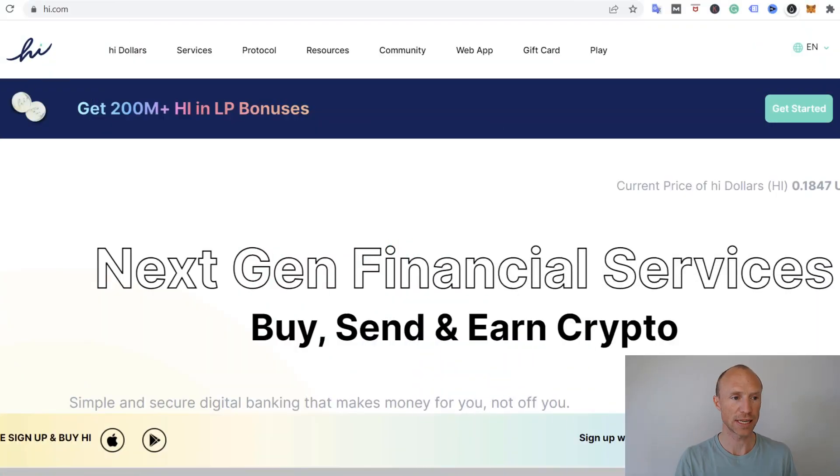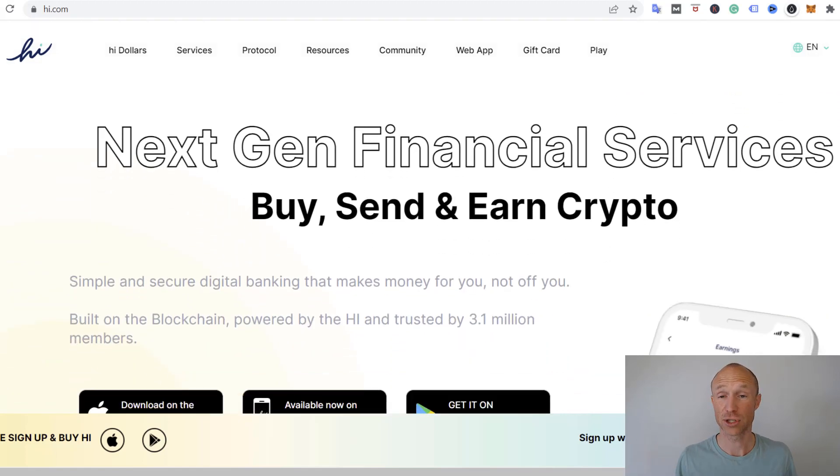HI is a cryptocurrency project that has a lot of different financial services they are developing. One of the options is to claim free HI every single day. It takes like two seconds to answer a short question and then you will get one free HI every single day. At first when you claimed it was locked for a long time, but they have now made some changes.